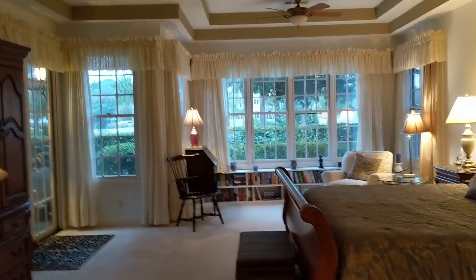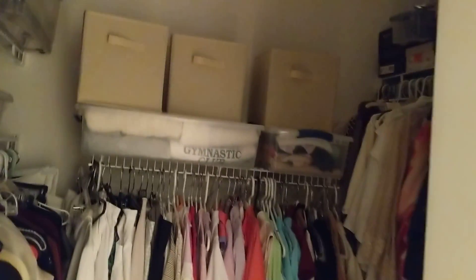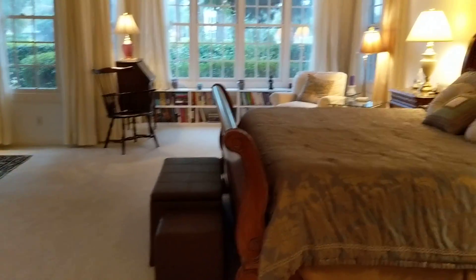And then on into the master bedroom, where you have some nice storage and attic access above. Big master bedroom — walk-in closet here, and another walk-in closet on this side. So his and hers closets, and then the tray ceilings.